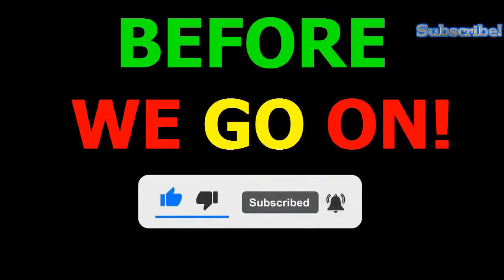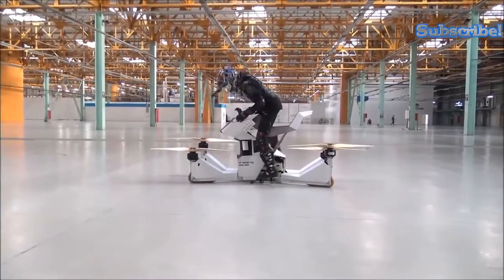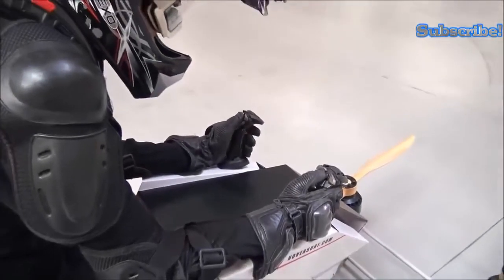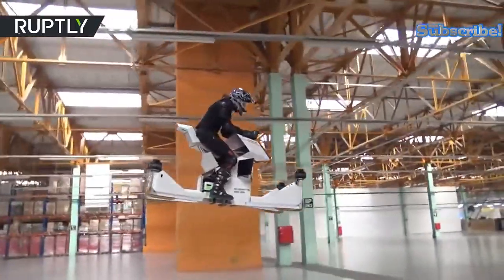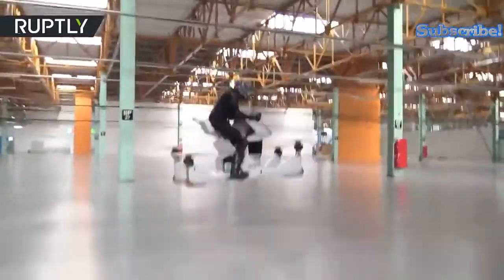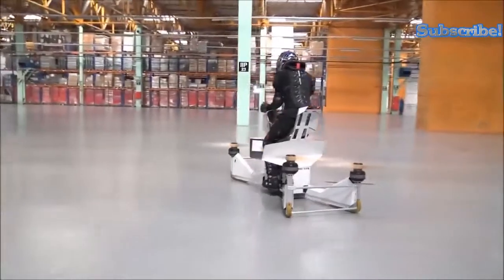The Hoverbike Scorpion 3 is produced by the Russian company HoverSurf, and it features the combination of a motorcycle with quadcopter technology for an extreme sporting experience. The Scorpion 3 can be used by both professional and amateur navigators, without the need for a motorcycle or even a pilot's license.